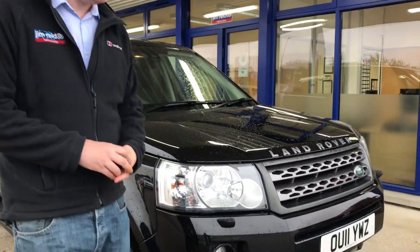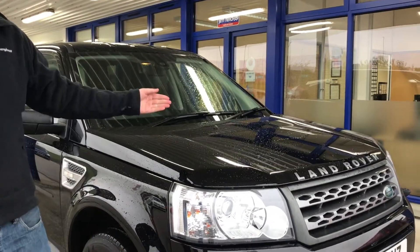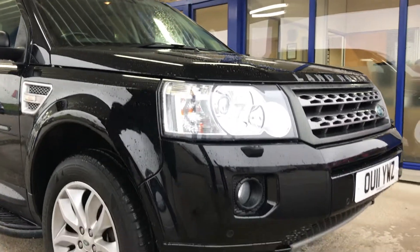Hi Graham, it's Liam from Jimbreed Vehicle Sales. Thank you for taking the time to view this video and we apologise for the wet Aberdeen weather. As you can see, this is the Freelander, the 2.2 diesel version.